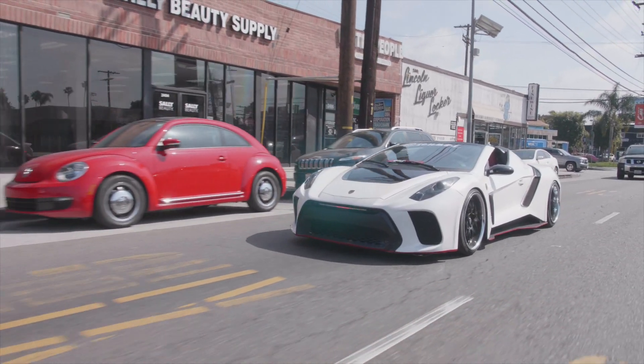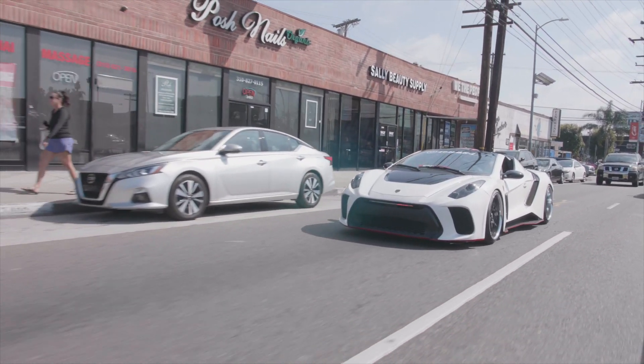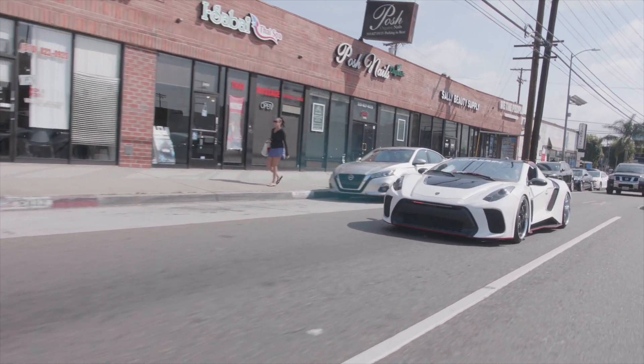If you have a 987 Boxster, how much more do you have to pay to get it to look like this? Starting at about $48,000. It takes about three months to build. You just have to donate your own Porsche.